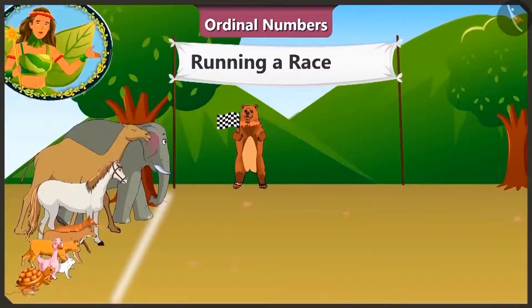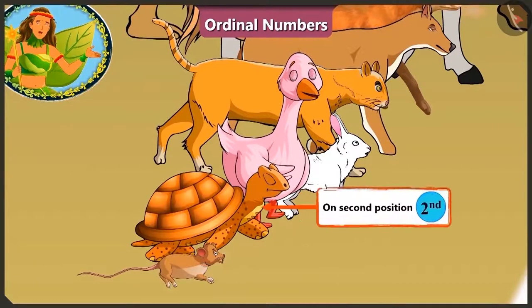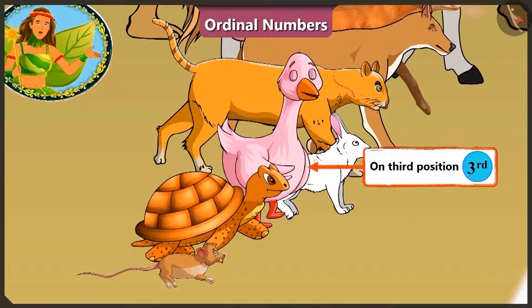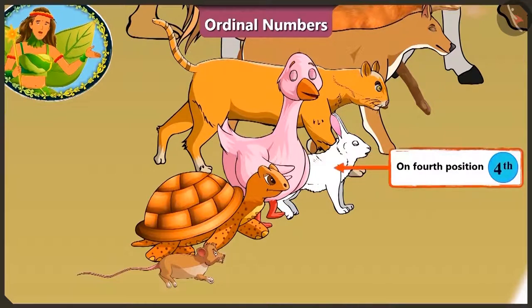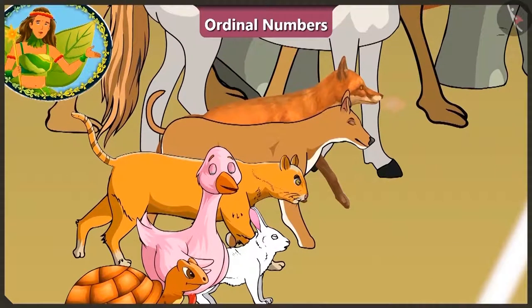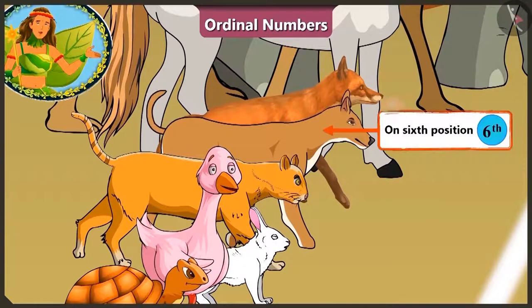Look! All the animals are standing at the starting line. The mouse is on the first position and his friend Tortoise is on the second position. On the third position is the duck and the rabbit is looking so confident on the fourth position. The cat standing on the fifth position looks scared of the dog at the sixth position.